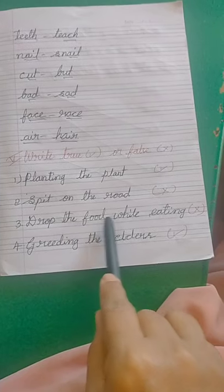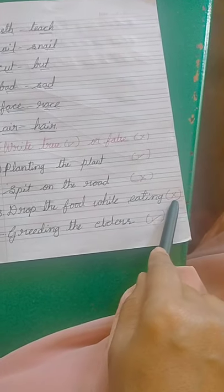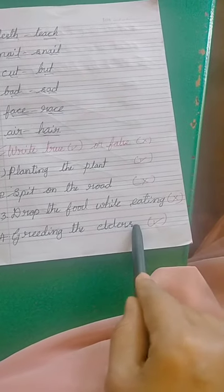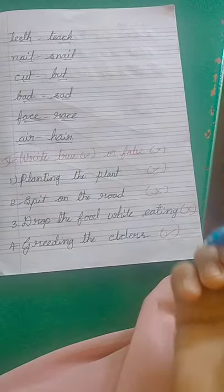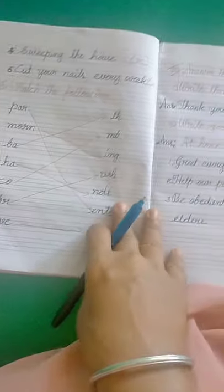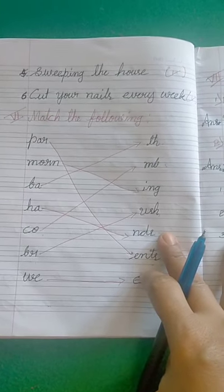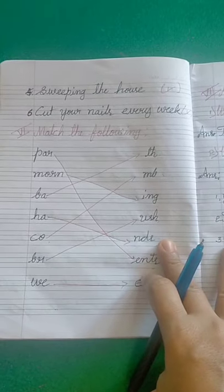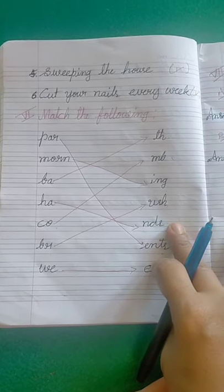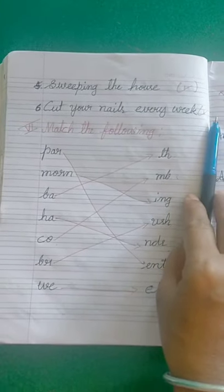Third one: drop food while eating — no, you should not drop food while eating, so it is wrong. Fourth one: greeting the elders — yes, greeting means doing namaskar, it is a good habit, so write the right mark. Fifth one: sweeping the house — sweeping is a good habit, so tick the right mark. Sixth one: cut your nails every week — yes, it is a good habit, so tick the right mark.